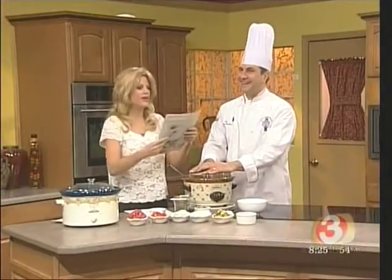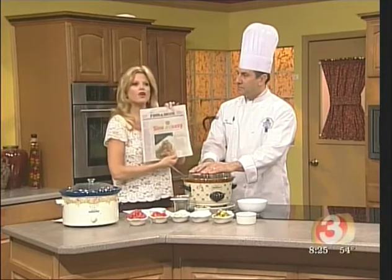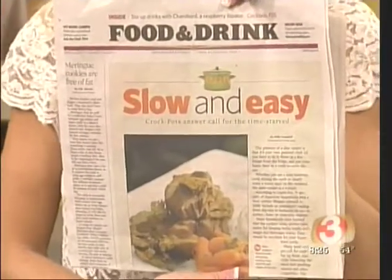Welcome back everyone. We're here in Studio B in the kitchen because we're talking about something that the paper even talks about this morning — the use of the crock pot. It's slow, it's easy, and the food tastes great. We've got executive chef John Paul Hutchins with us this morning to talk a little bit about using the crock pot.